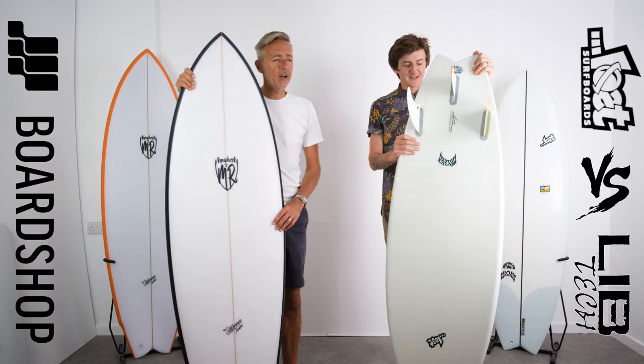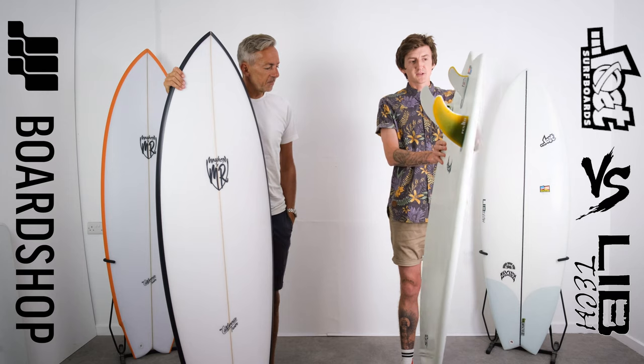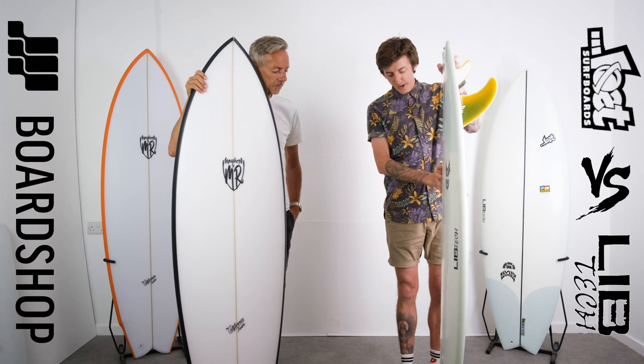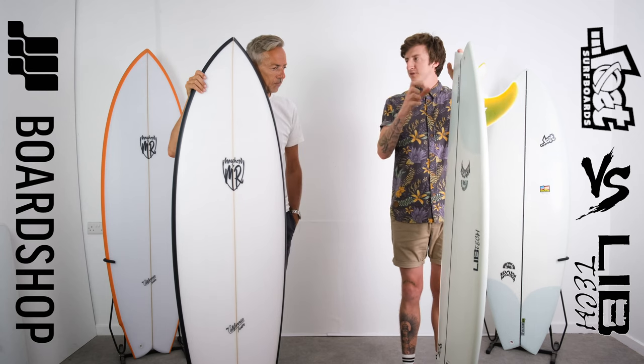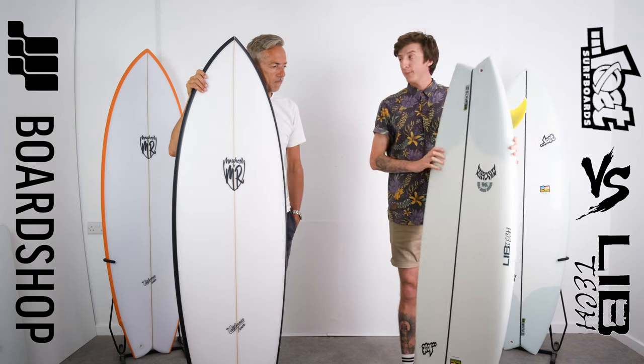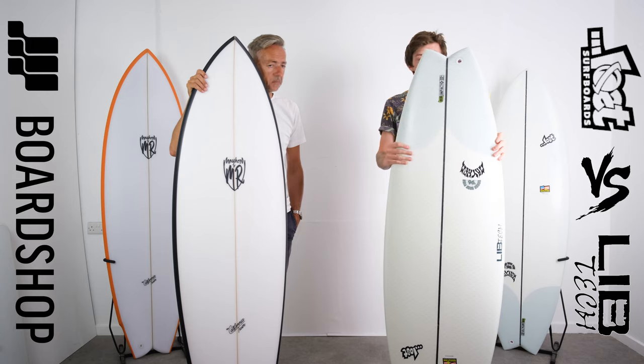Matt, you start — paddling, how does it paddle? Paddles really good, especially for one of these shorter hybrid-style boards where sometimes they can push water if the distribution and layout's not right, but paddles are very, very good for a board of its style. I gave it four out of five. I loved it.